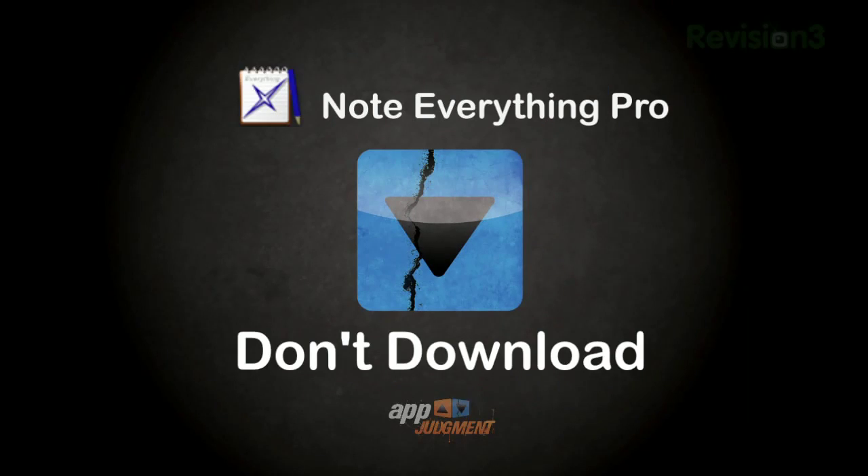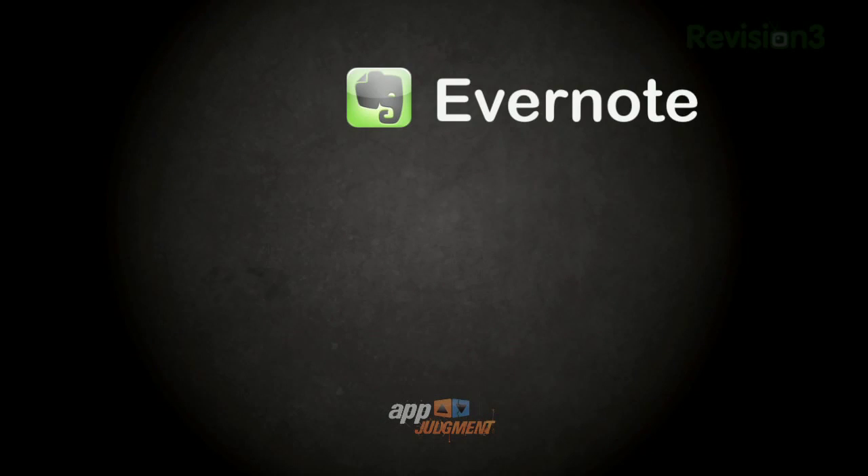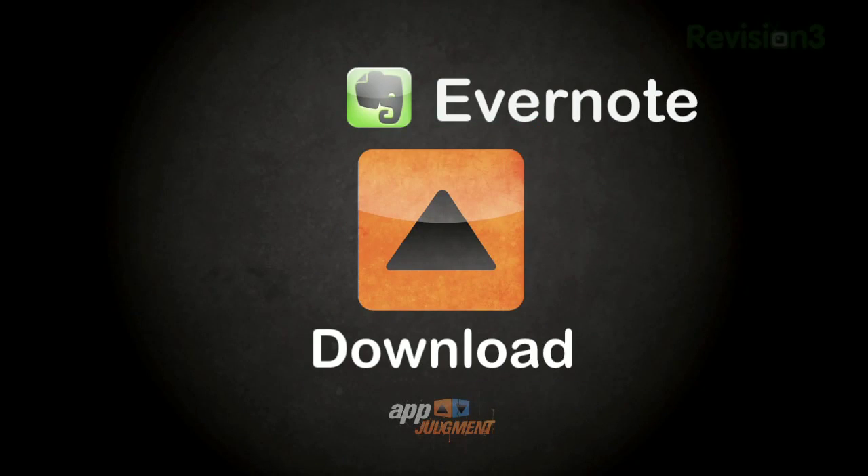So don't download Note Everything Pro. Evernote has a much cleaner design and the advantage of a companion web version so you can access and manage your notes from anywhere. The cons are that you can't create notebooks from within the app, and it's pretty stripped down compared to Note Everything — I did miss the checklist feature, for example. However, it is free and syncs across all platforms, so go ahead and download Evernote. I have not tried the premium account, but so far Evernote alone is good enough for me. Having had both on my phone for a couple of weeks, I found myself settling in with Evernote.